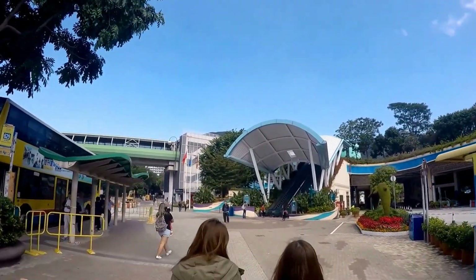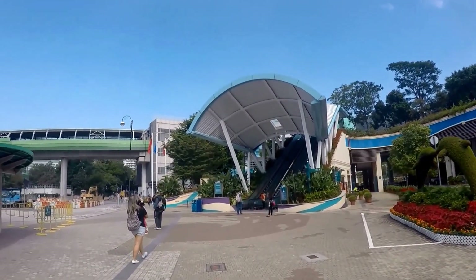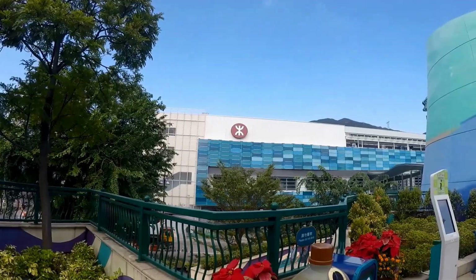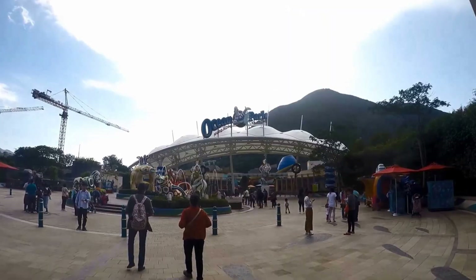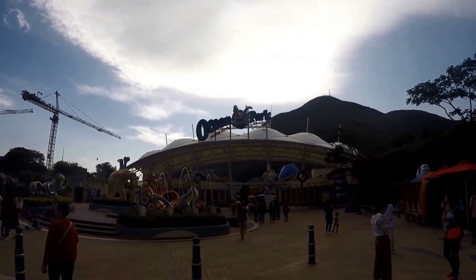The Big Bus operates the Aberdeen Stanley route which stops at Ocean Park. Please note the last pickup time, which is around 5 p.m. There are also several tour companies which offer deals with tickets and roundtrip pickup and drop-off service from your hotel. Look below in the description section for the links.